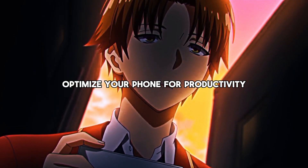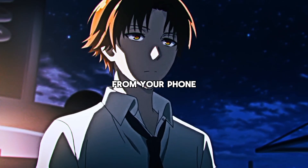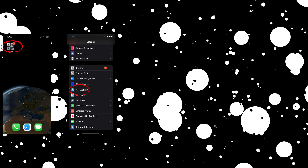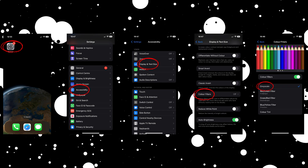The last thing you can do to optimize your phone for productivity is to make it black and white. This limits the dopamine you get from your phone and will make scrolling on social media a lot less fun. The setup is very simple: go to Settings and click on Accessibility, then go to Display and Text Size, then Color Filters, and lastly select Grayscale.